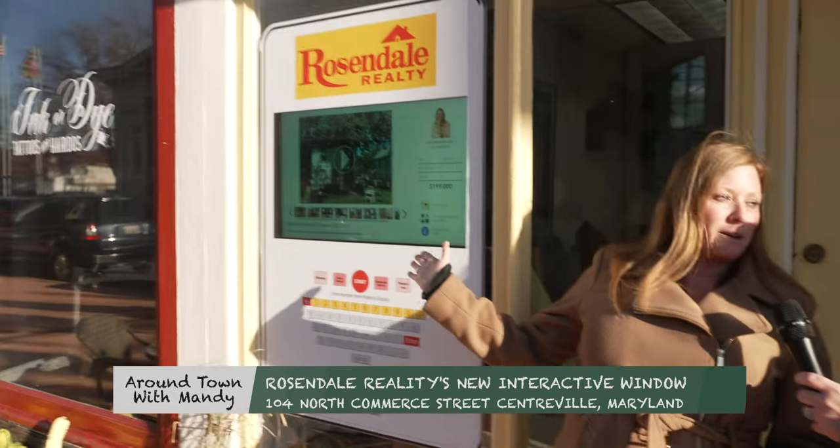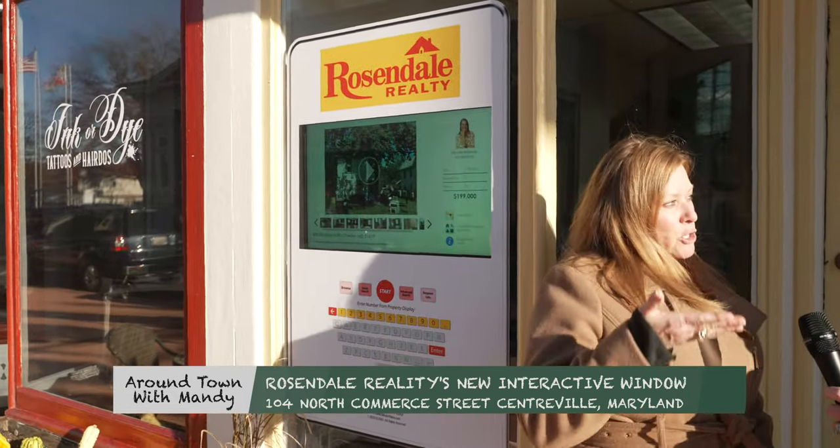So Rosendale Realty has stepped up the game and they've brought something new to real estate — an interactive MLS that you can access from the outside of the building. Let's walk over and see how it works.